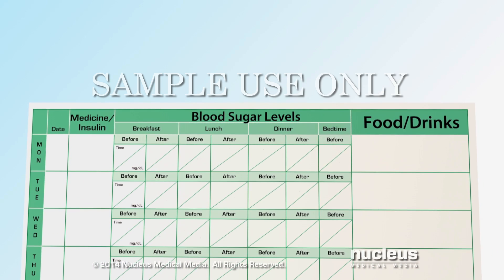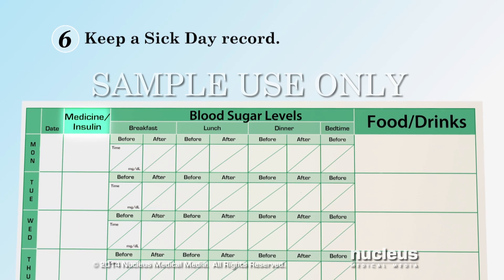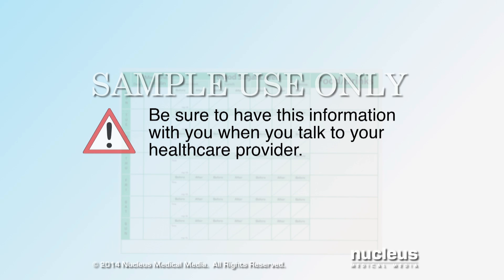Keep a written sick day record when you are sick. Write down your blood sugar levels and symptoms, the amount of medications you take and when you take them, and the food and drinks you consume. Be sure to have this information with you when you talk to your healthcare provider.